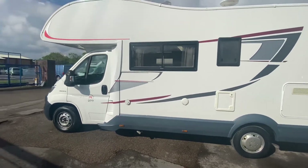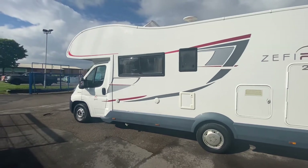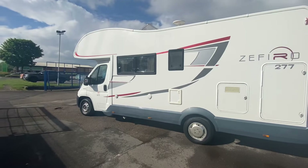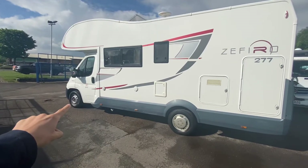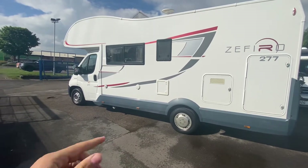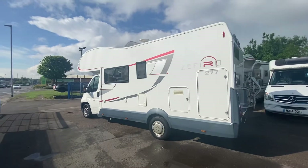I've just purchased this. This is a 2016 Roller Team Zephyro 277. Straight away you might think, where's the wheel cover? Don't worry — this one was cracked on the left-hand side so we've ordered a full set of new ones. It will come with a full set of alloy covers.